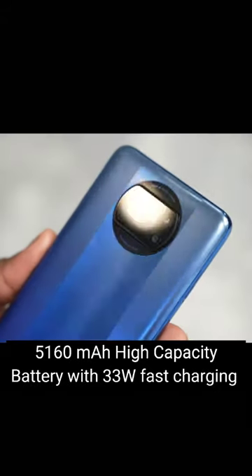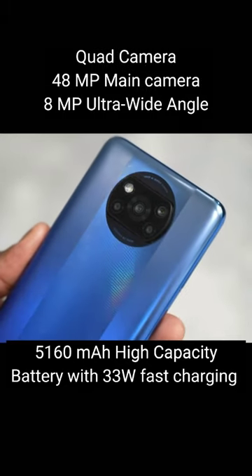5,160mAh high-capacity battery with 52W fast charging, with 2-way camera.